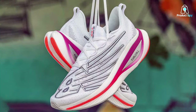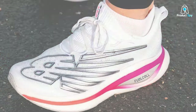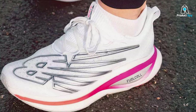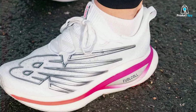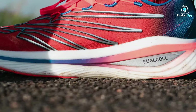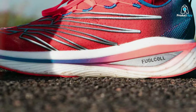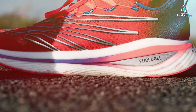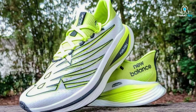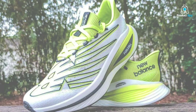The Hypoknit upper delivers a precise fit, wrapping your foot securely for minimal distractions. The data-driven design ensures a balance between support and flexibility, allowing you to maintain optimal form throughout your run. Whether you're a seasoned marathoner or aspiring to set new personal records, the New Balance FuelCell SuperComp Elite V3 is the key to unlocking your fastest, most efficient running potential. Step into the future of elite running with New Balance.